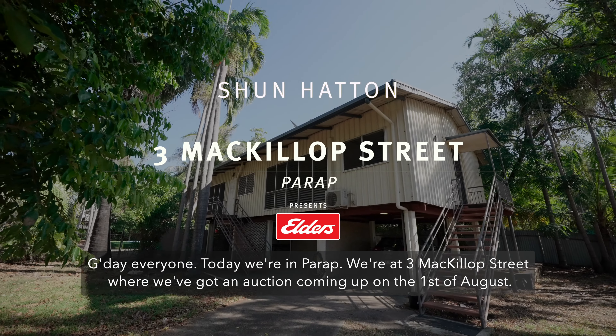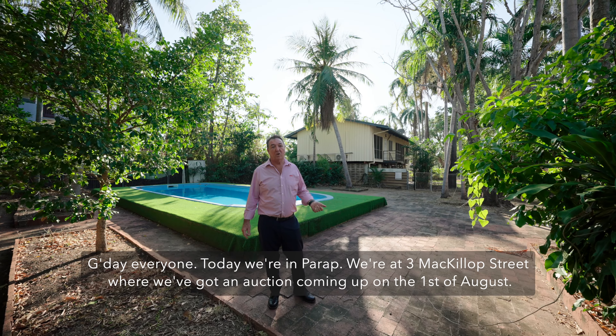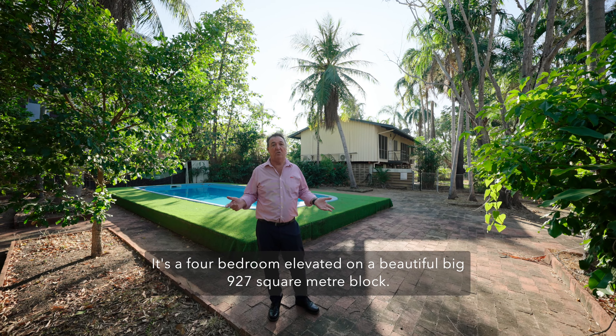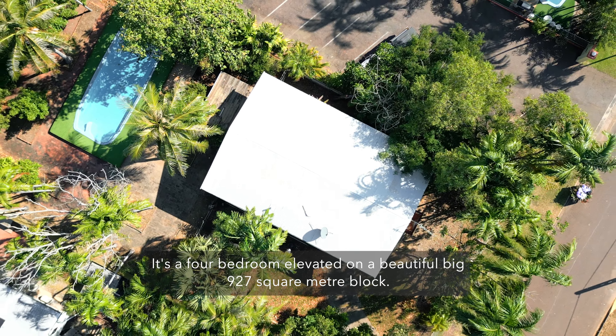G'day everyone. Today we're in Parap at 3 MacKillop Street, where we've got an auction coming up on the 1st of August. It's a four bedroom elevated home on a beautiful big 927 square meter block.